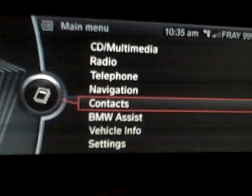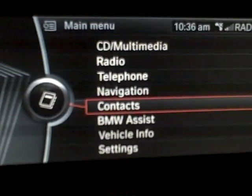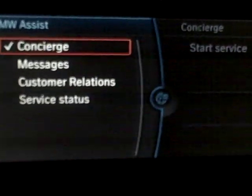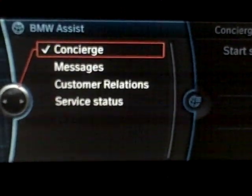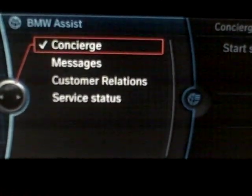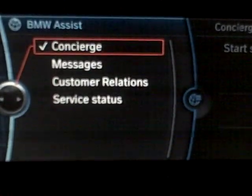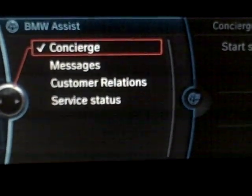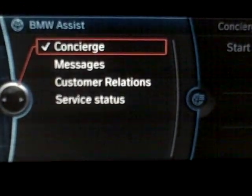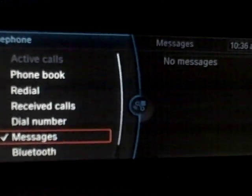Going back to menu — contacts. This is like your vehicle contacts as well, and this can be populated by the contacts paired in your telephone. BMW Assist — I'm in Canada right now, so these services are slightly different if you're in the US. But in Canada, concierge is basically like OnStar: you call up and ask them where something is, like a certain restaurant, and they can find the data and beam it down to your car. They can help you retrieve numbers of BMW dealers, that sort of thing. Messages will be anything that your car has as far as messages.